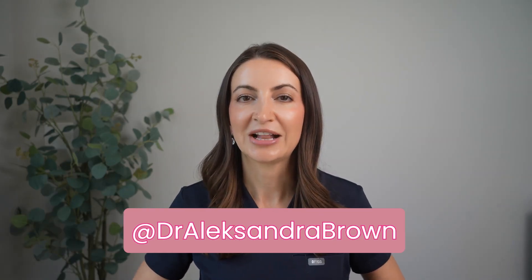We can also talk about retinols, exfoliating acids, azelaic acid, niacinamide — the list goes on. If you have a video idea or an ingredient you want me to cover, let me know below. For shorter, more fun content, find me on Instagram and TikTok at Dr. Alexandra Brown. Thank you so much for watching — I'll see you next time.